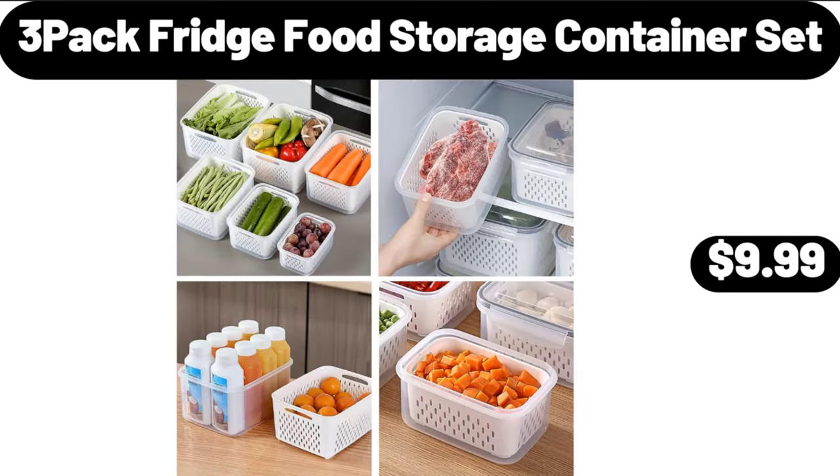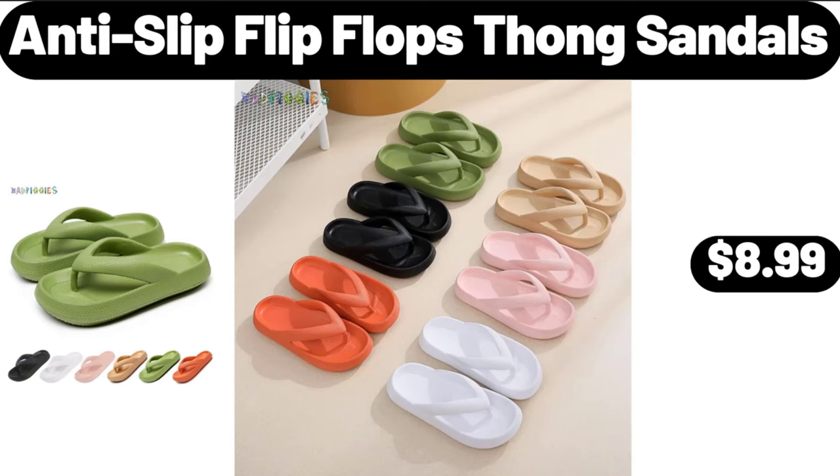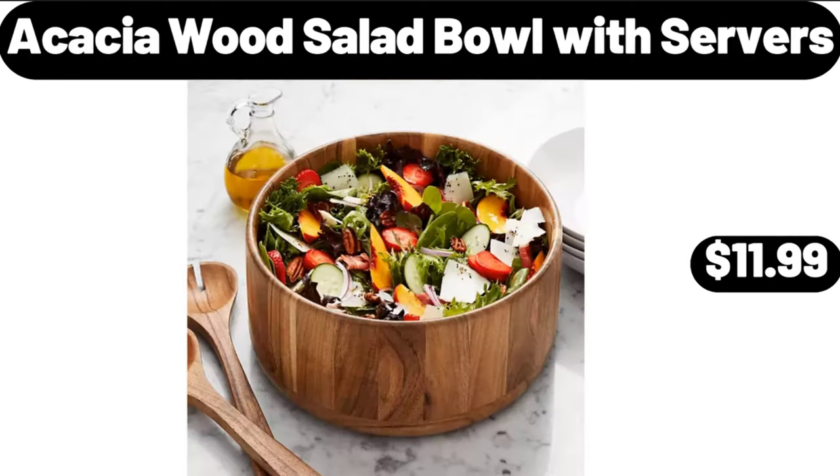3-pack fridge food storage container set, $9.99. Anti-slip flip flop thong sandals, $8.99. Acacia wood salad bowl with servers, $11.99.